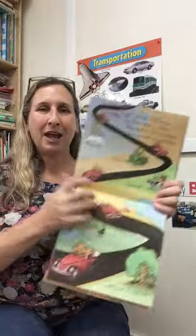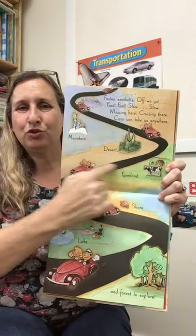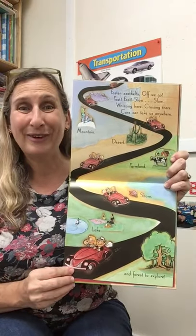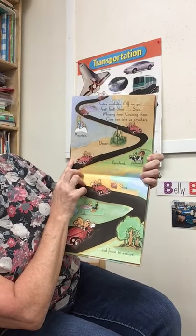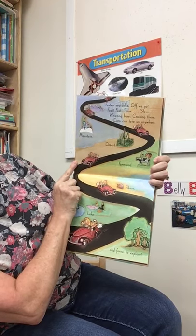Here we go again. Oh, look at that cool road. Is that a wiggly line or a straight line? It's a wiggly line, right? Fasten seat belts, off we go. Fast, fast, fast, slow, slow. Whizzing here, cruising there. Cars can take us everywhere.